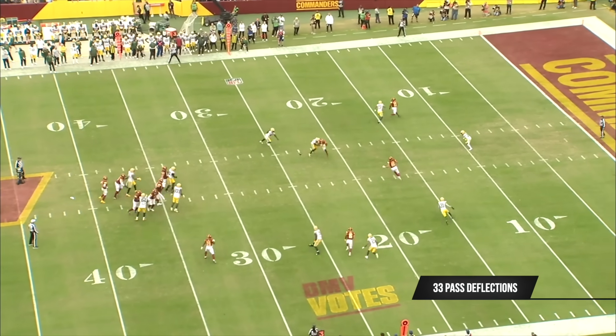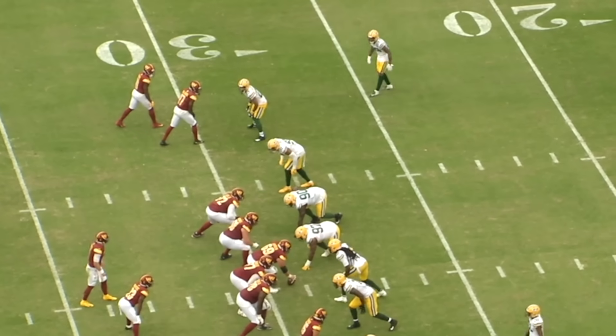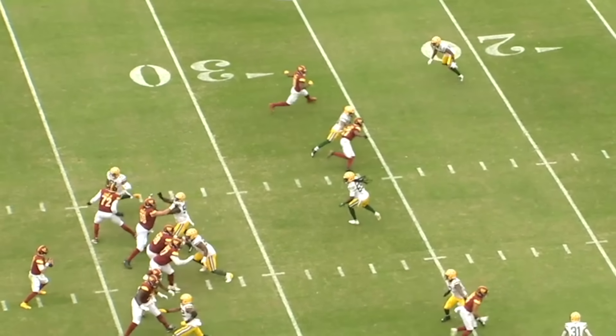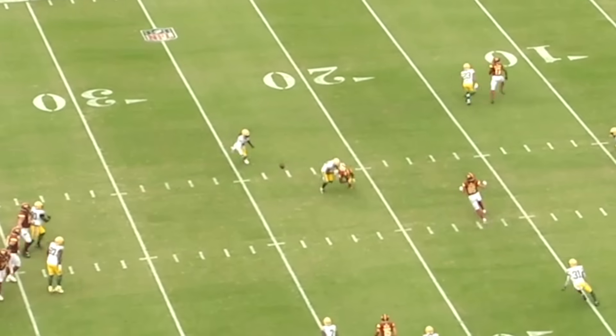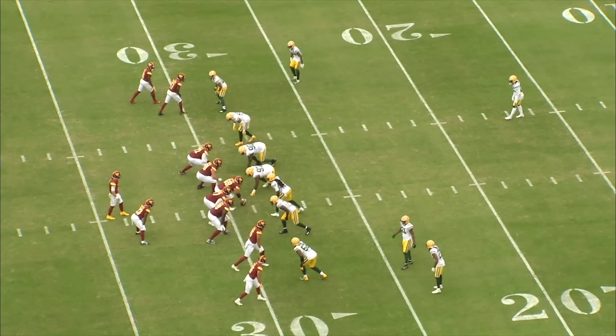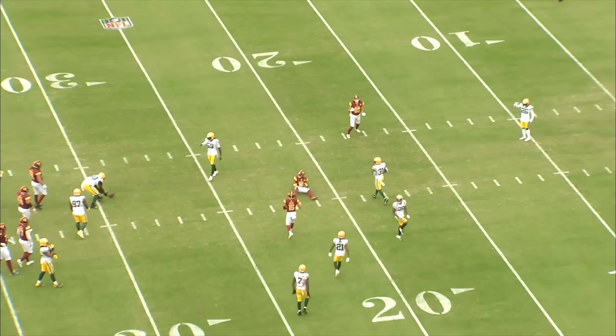He can do that in off zone coverage, but also in off man coverage because he reads routes and wide receivers so well. On this play against the Commanders you're going to see him in off man coverage — watch him read the route as the wide receiver telegraphs this in-breaking route. On the snap he maintains his leverage and depth, then right at the top he squares up, anticipating a break. As that wide receiver brings his head and eyes around to the middle of the field, telegraphing the in-breaking route, Douglas anticipates it and breaks on the ball to make a play. Wide receiver coaches always preach to bring your helmet and eyes around last, because if you don't, you'll cue the route and allow the defender to make a play.